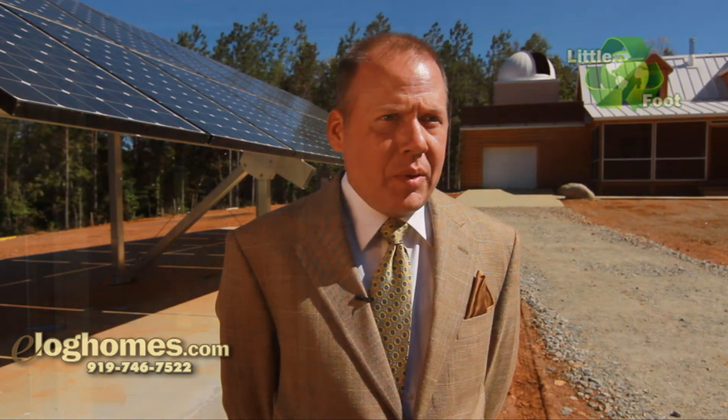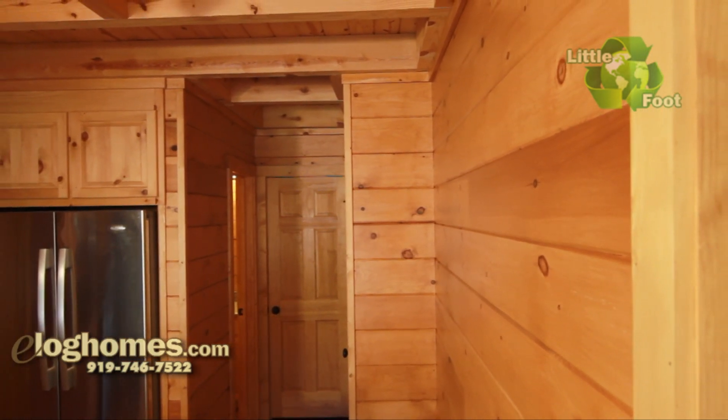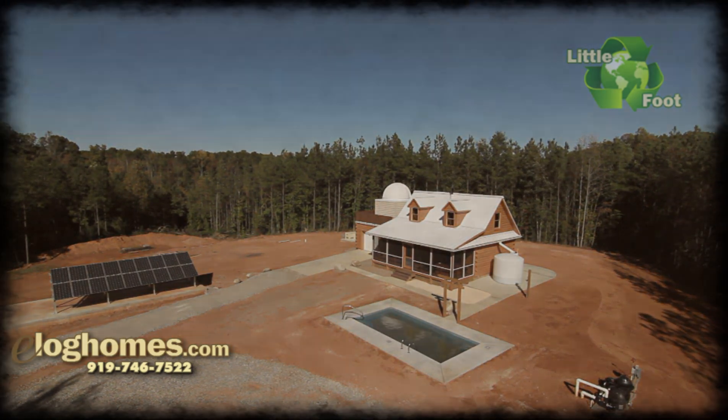It provides very good products at reasonable prices and a discount on top of that. I have never seen a home with such square corners. I expect this thing to be standing long after I'm gone.